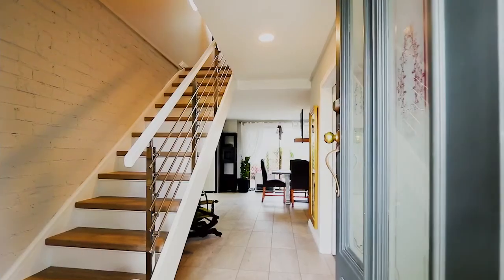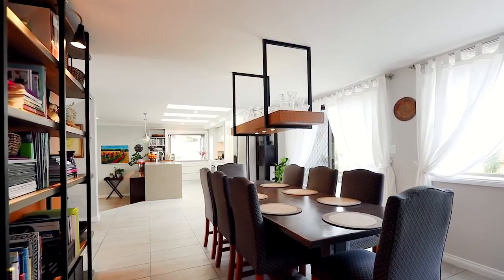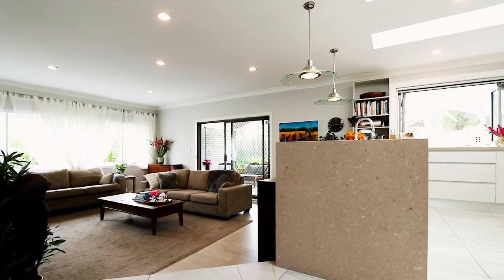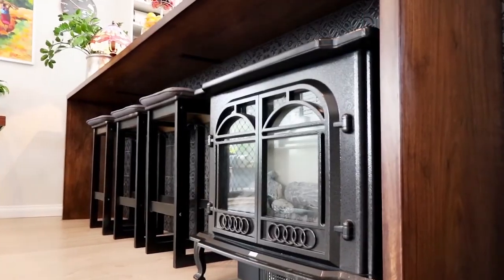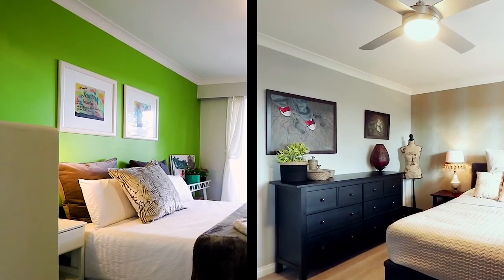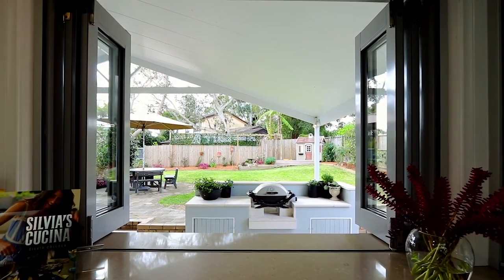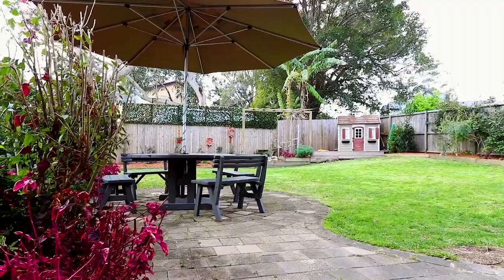Renovated from top to bottom and keeping growing families in mind, the home is situated in a quiet cul-de-sac and is sure to impress. There is no doubt that the kitchen is the heart of this home, with Caesar stone benchtops and bifold windows that open out onto the north-facing level backyard.